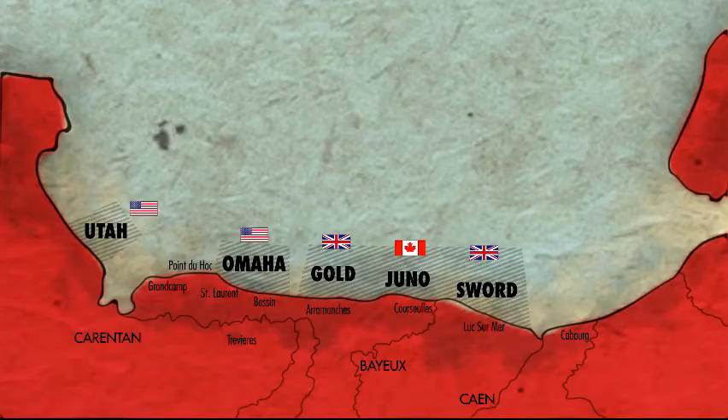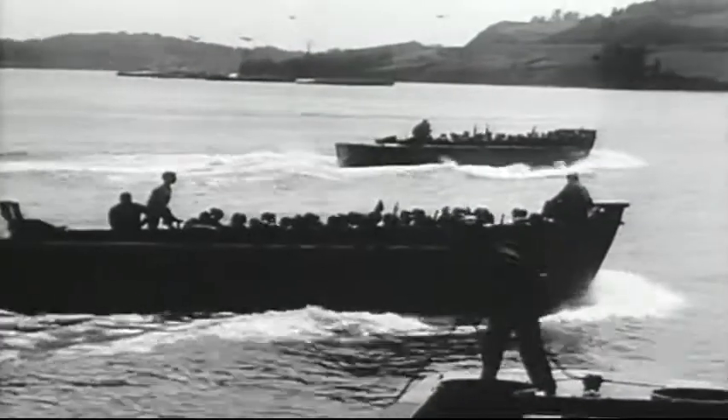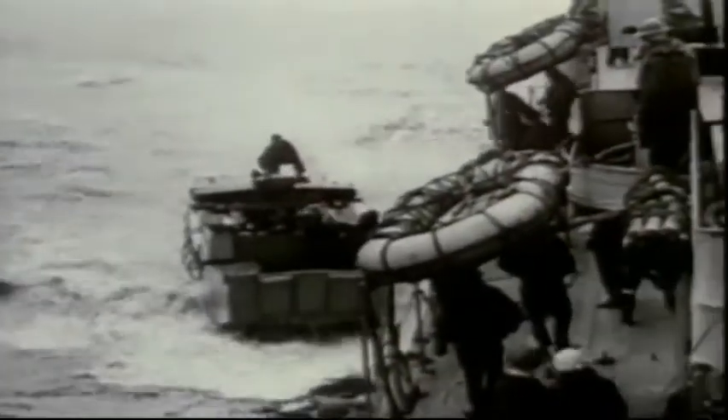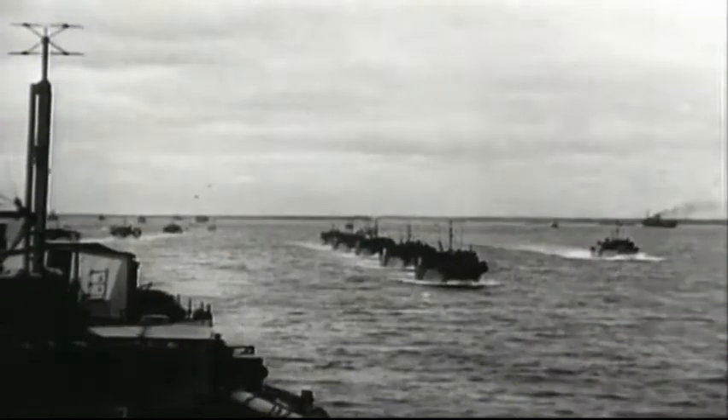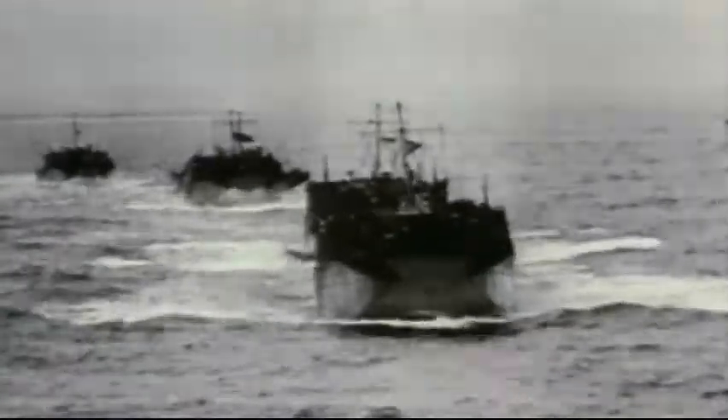Seven RCN LCAs also landed 1,200 British soldiers at Gold Beach. The Royal Canadian Navy landed 4,600 soldiers that day and countless vehicles. Despite heavy fire from the beach defenses and a barricade of deadly beach obstacles, the skill, courage, and tenacity of the landing craft crews got the majority of the soldiers to the beach — an impressive performance which is often overlooked in the annals of D-Day.